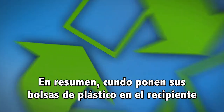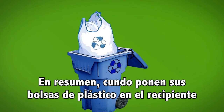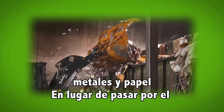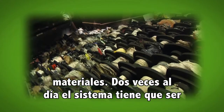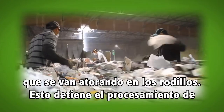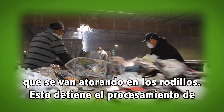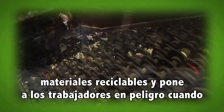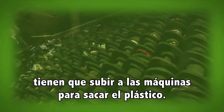So to review: when you put your plastic bags into your recycling cart, they end up here with all the other plastics, metals, and paper. Instead of going cleanly through the system, they get caught in the rollers designed to separate the materials. Twice a day the system has to be shut down and cleaned of plastic bags that get caught up in the rollers. This takes time away from the recycling process and puts the valuable workers in harm's way when they have to climb into the machine to clean it.